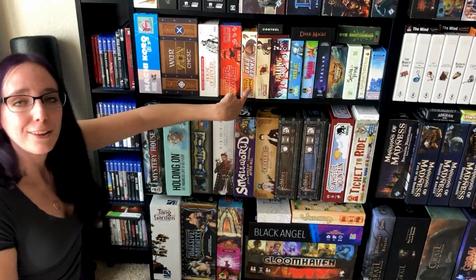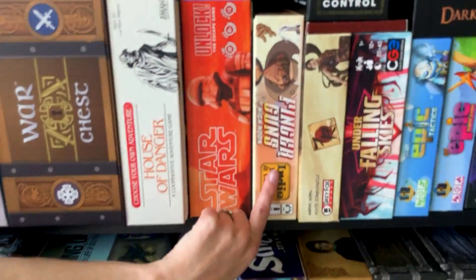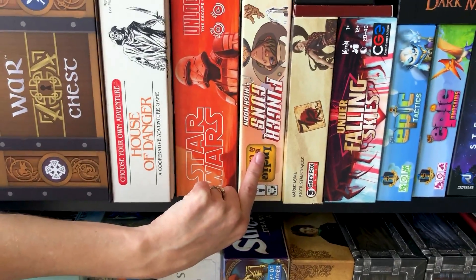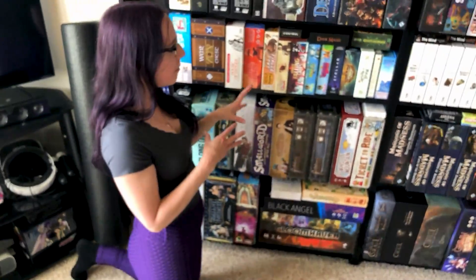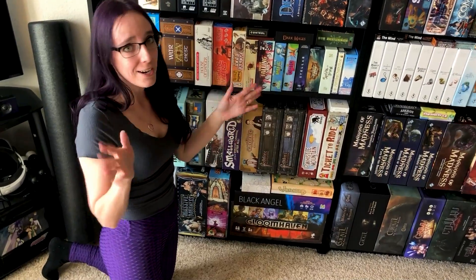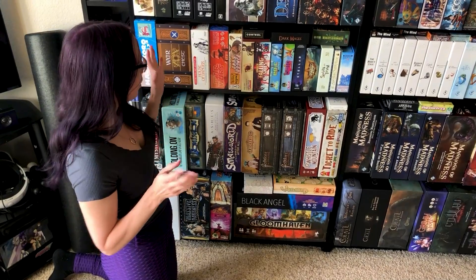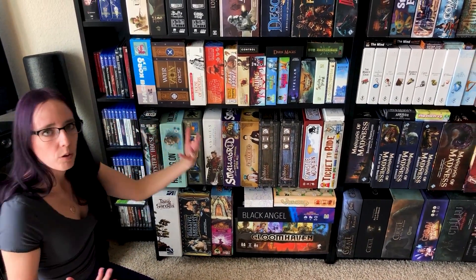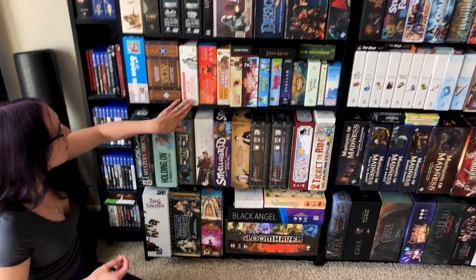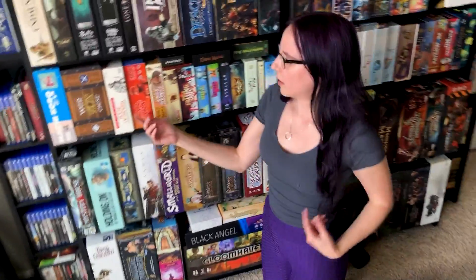This one I really like because it's from a local designer from where we're living in California, and it's a fun social deduction game. If you like Cash and Guns or The Resistance, it's going to be very similar, but you use a lot of hand motion in it, which is what sold me on it — it's very interactive. Then I've got a couple of cooperative games with the Unlock series, more mystery solving stuff, and House of Danger, which is also a choose your own adventure style thing.